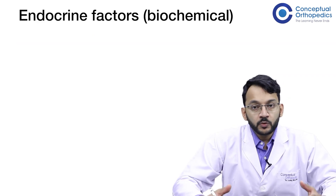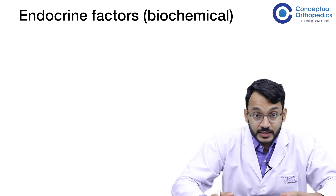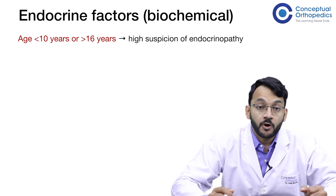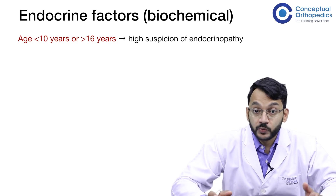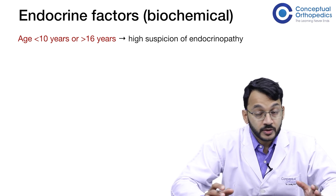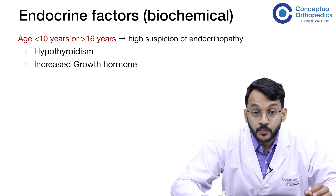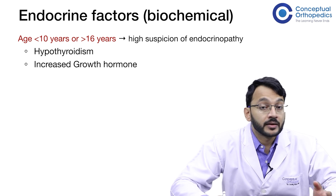Coming to the endocrine factors or the biochemical pathogenesis: SCFE is more common in children at the extremes of age for this disorder, that is age less than 10 years or age more than 16 years. If you see children presenting with SCFE, have a high suspicion of endocrinopathy. The endocrine disorders most commonly associated with SCFE are hypothyroidism and increased growth hormone, which together form up to 75 percent of all the endocrine disorders seen.